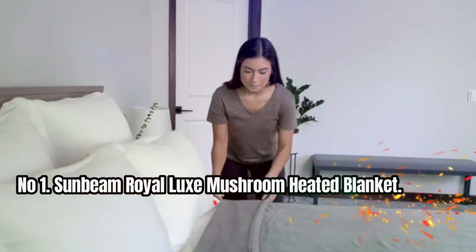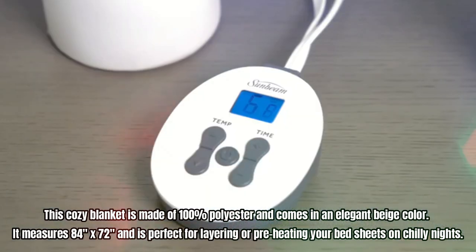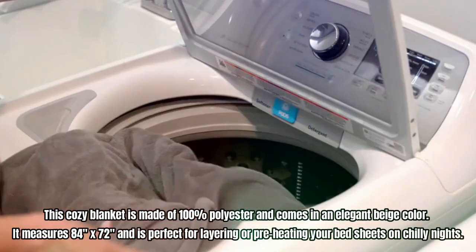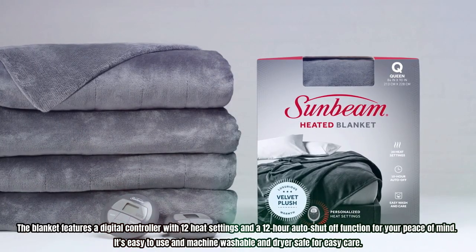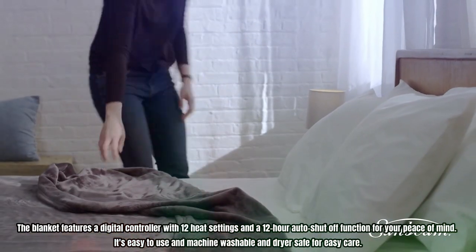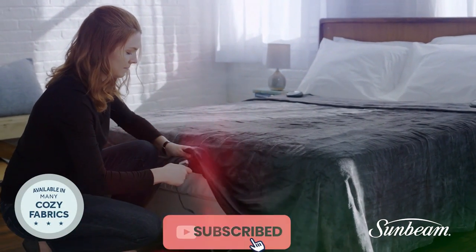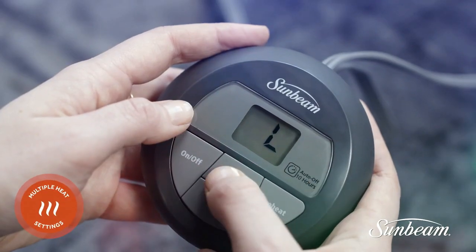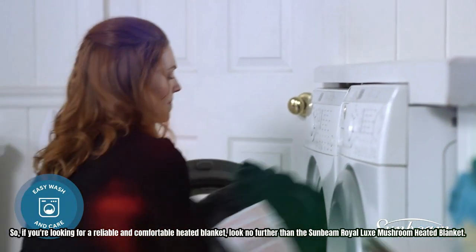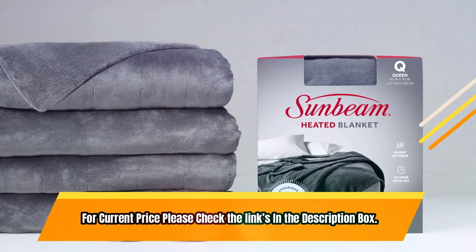Number 1: Sunbeam Royal Luxe Mushroom Heated Blanket. This cozy blanket is made of 100% polyester and comes in an elegant beige color. It measures 84 inches by 72 inches and is perfect for layering or preheating your bed sheets on chilly nights. The blanket features a digital controller with 12 heat settings and a 12-hour auto shut-off function for your peace of mind. It's easy to use, machine washable, and dryer safe. The Royal Luxe Blanket is soft and cozy, providing ideal warmth and comfort, and is imported and made with quality materials you can trust. For current price, please check the links in the description box.